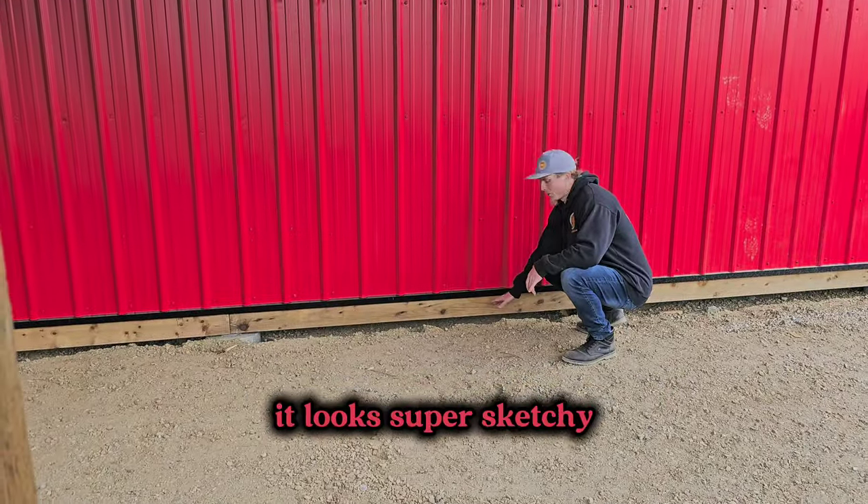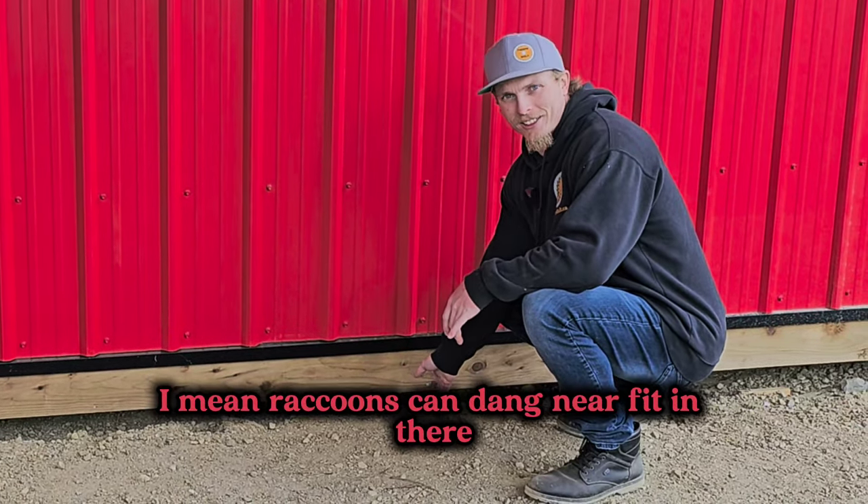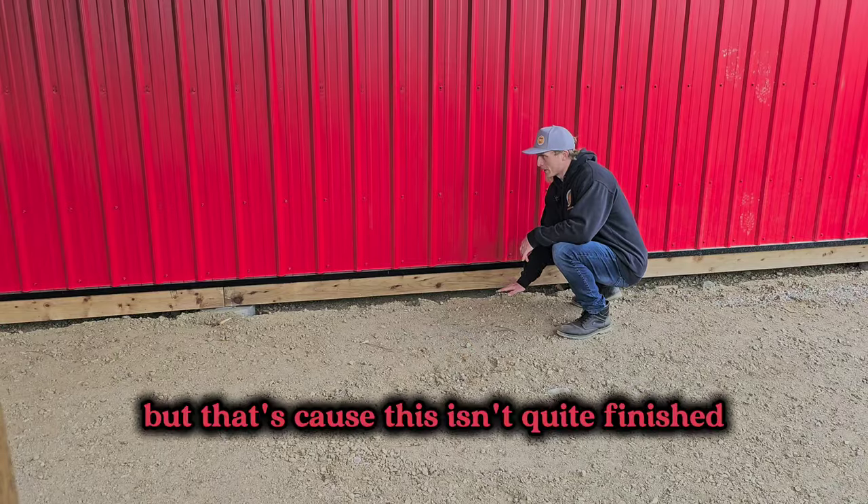When you take a look at this it looks super sketchy, like rodents are gonna just rip in there. I mean raccoons can dang near fit in there by the looks of that. But that's because this isn't quite finished.